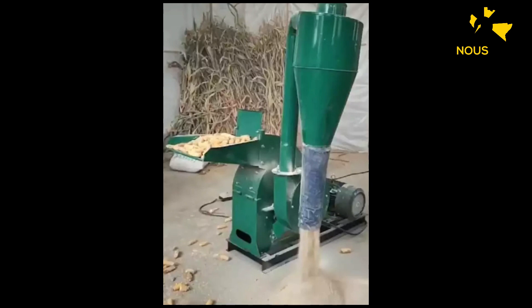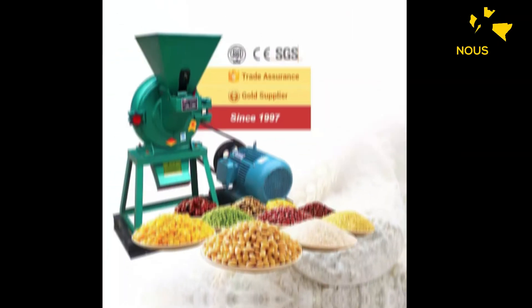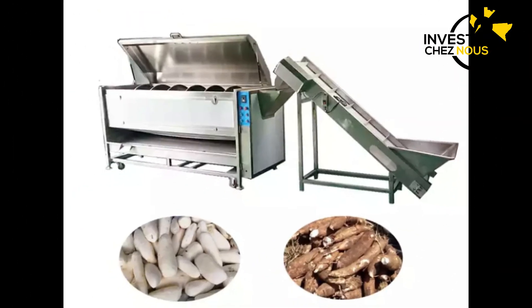Avec ces machines semi-industrielles, vous pouvez lancer une industrie qui va commencer à produire les maniocs et faire la transformation de maniocs.